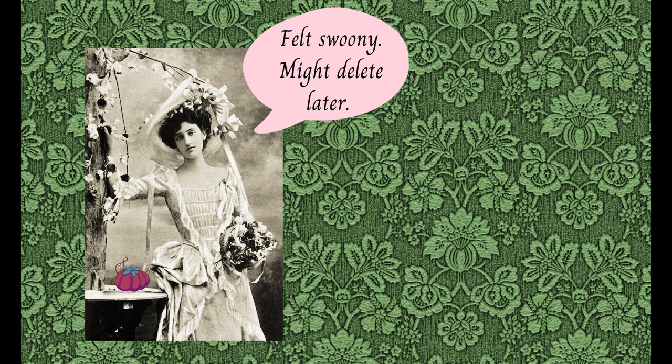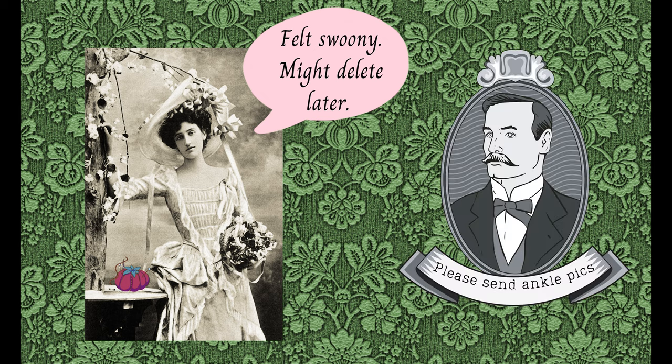Jumping to the Victorian period, collecting things to show off to your friends became the original version of Instagram, but it was in person and you were lucky to get a handful of likes. Fancy pin cushions with pretty pins were a guaranteed crowd pleaser.